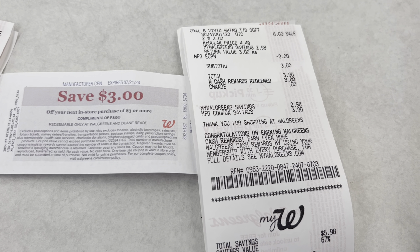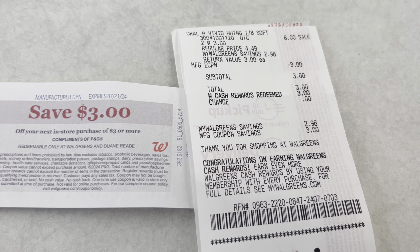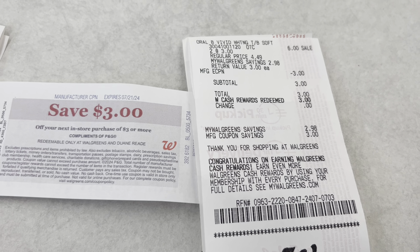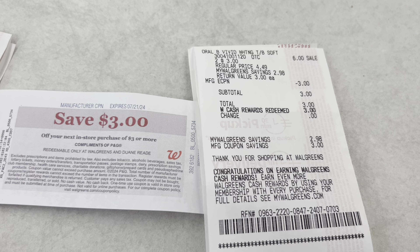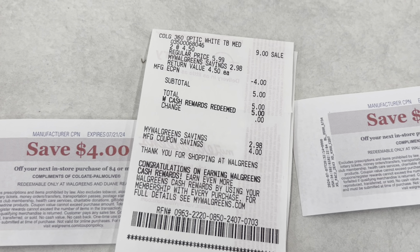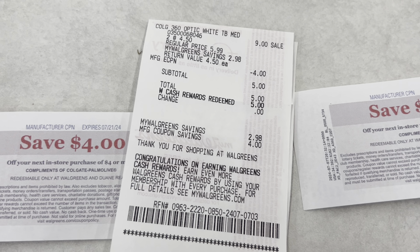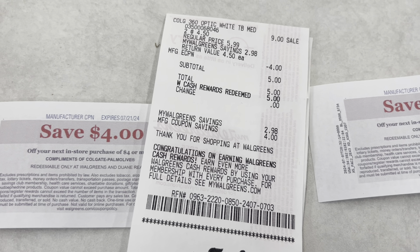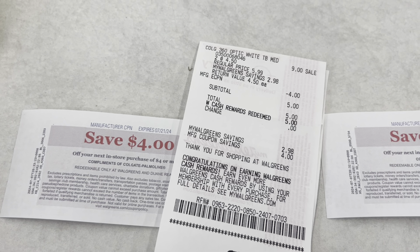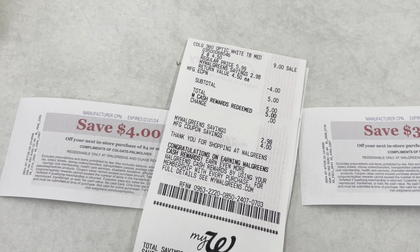Both of those transactions worked out fine. For the Vivid toothbrushes, the $3 digital came off, subtotal was $3, and I used Walgreens Cash to pay — nothing out of pocket, got the $3 register reward back. Then for the Colgate toothbrushes, the $4 digital applied, subtotal was $5, used $5 in Walgreens Cash, paid nothing out of pocket, and got the $4 register reward back — making the cost $1 for those.